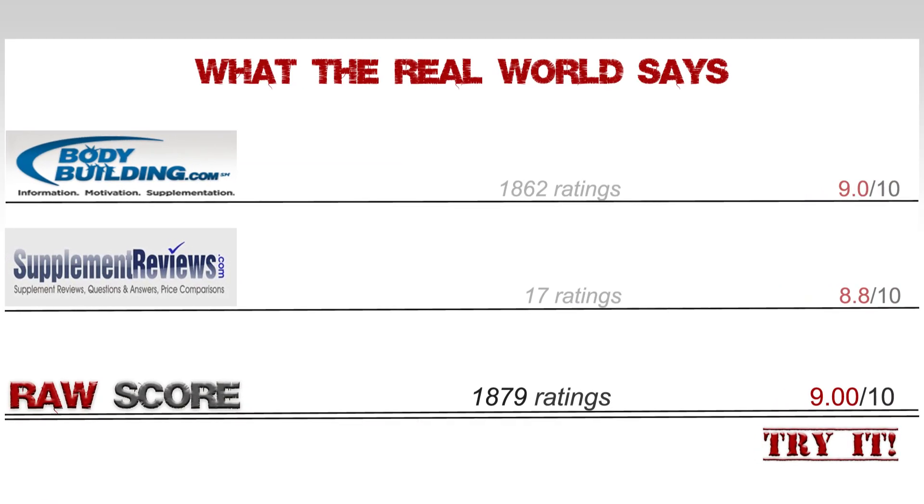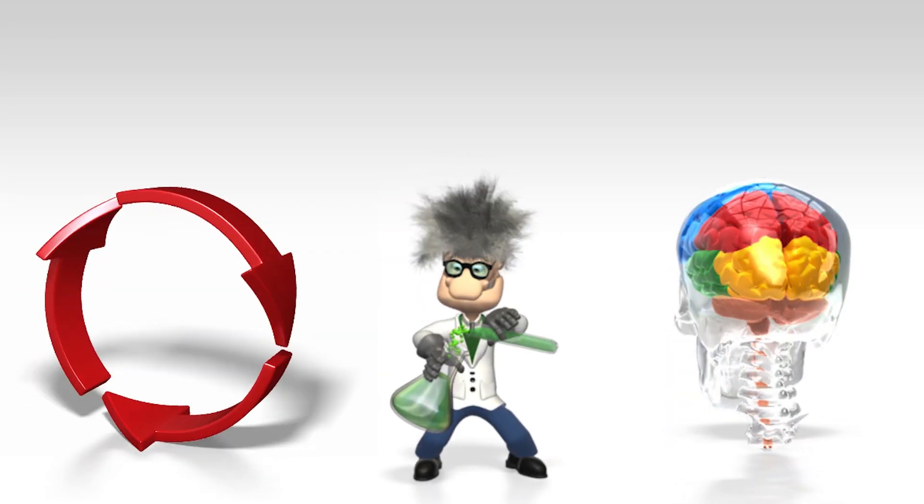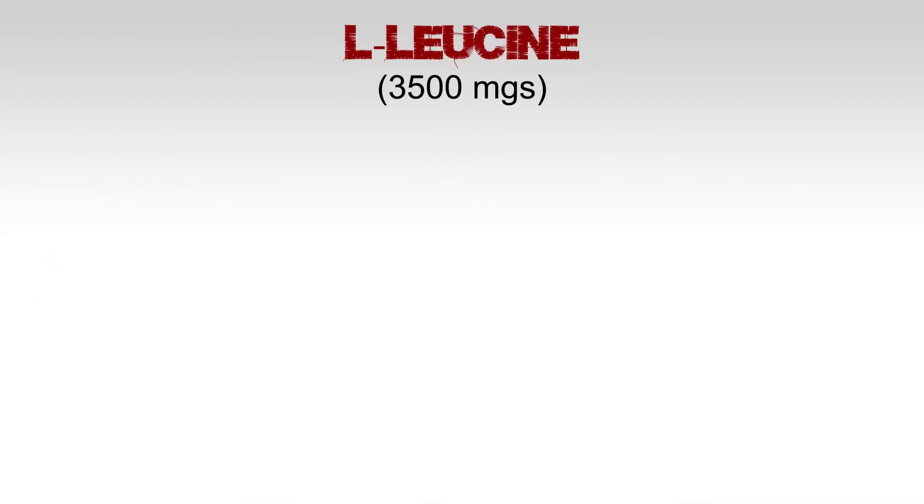Let's look at the ratings. Bodybuilding.com shows 1,862 ratings scoring a rock-solid 9. Supplement Reviews.com shows 17 ratings for the new formula and scores a similar 8.8. This gives us a total of 1,879 ratings coming in at 9.00 — that's a great score for that number of ratings.